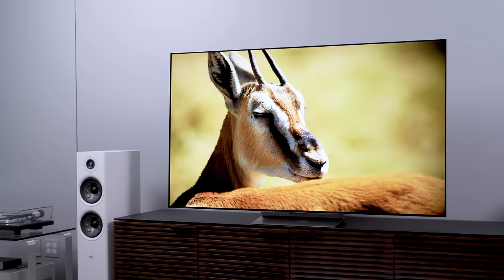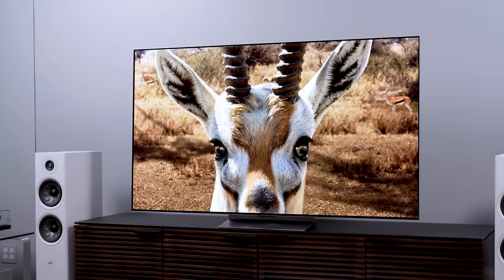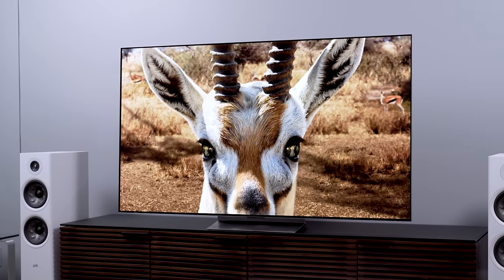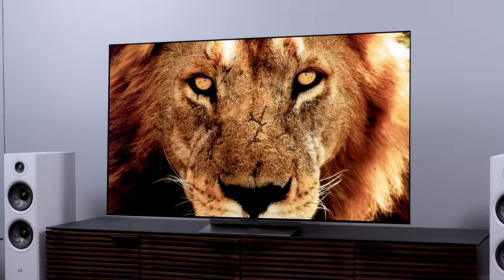Nobody is going to bring this TV home and feel like they want more — unless you watch in a fairly bright room. It pains me to say this because I have not been one to harp on OLED as being a poor bright-room TV in the past. And here we are with the G2, an extremely bright OLED TV, so you'd think I would be reluctant to cast any doubts around whether you'd be anything short of thrilled with it.